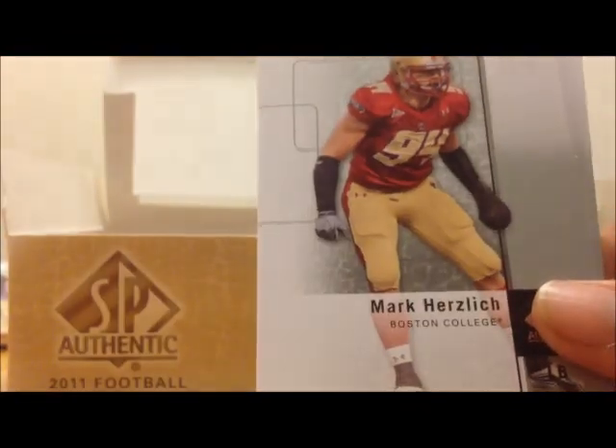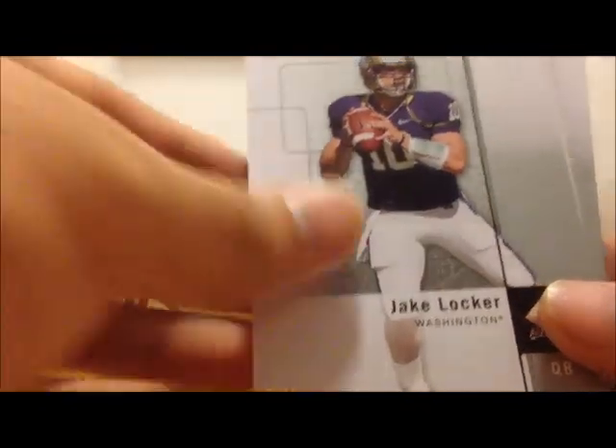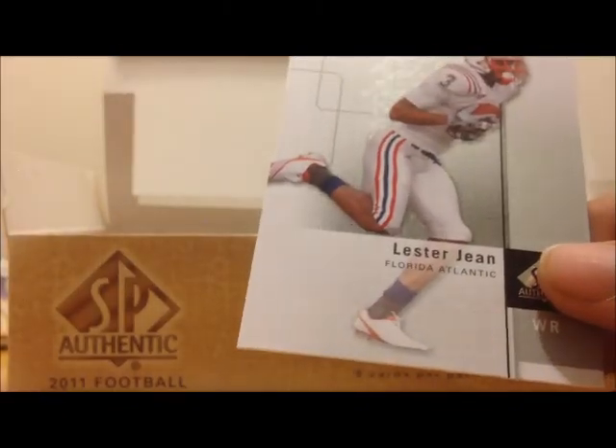Akeem Ayers, Mark Herslick, Jake Locker, Jeremy Beal, Lester Jean.